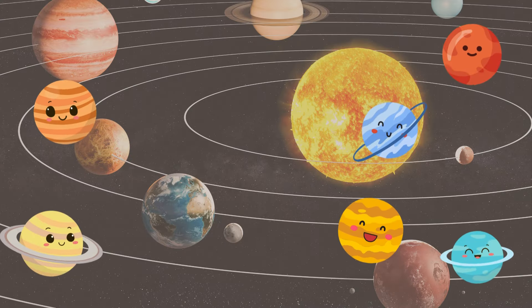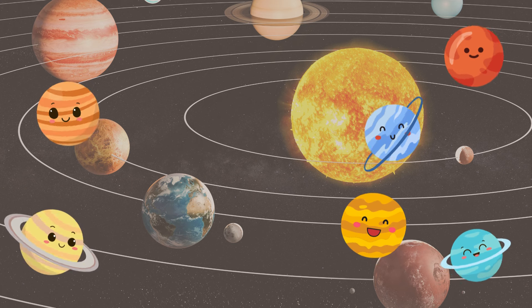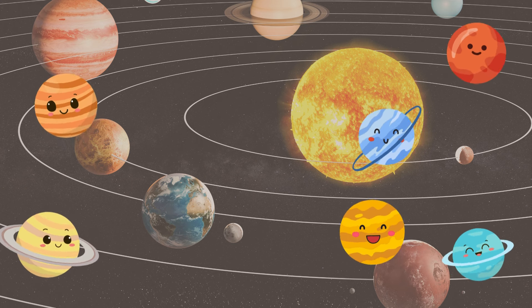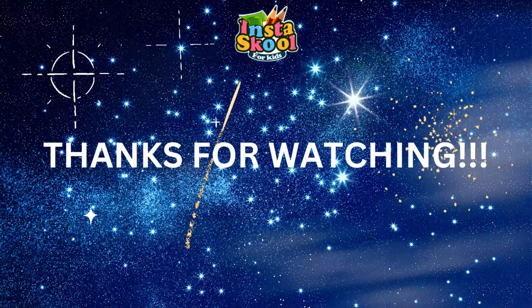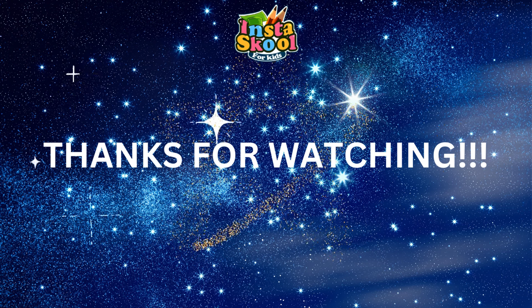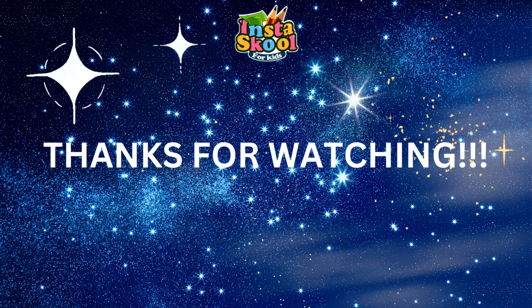And there you have it, our amazing solar system. Keep exploring and learning about the wonders of space. Until next time, goodbye. Thanks for joining us on this cosmic adventure. Don't forget to like, share and subscribe for more educational videos.